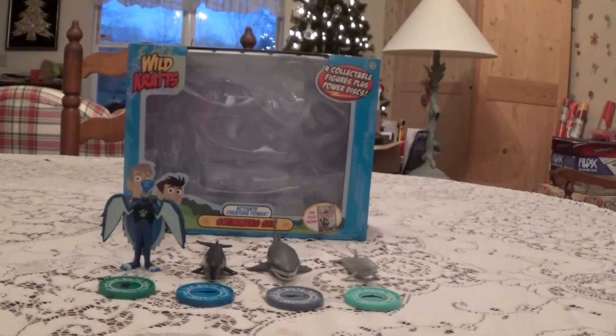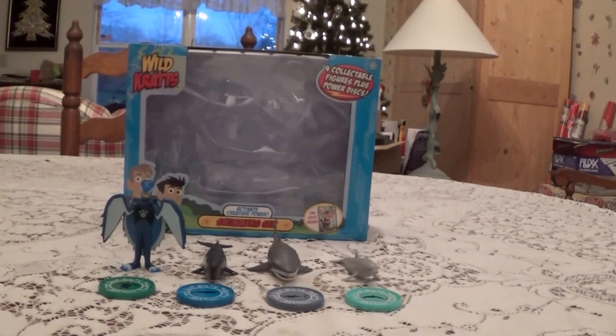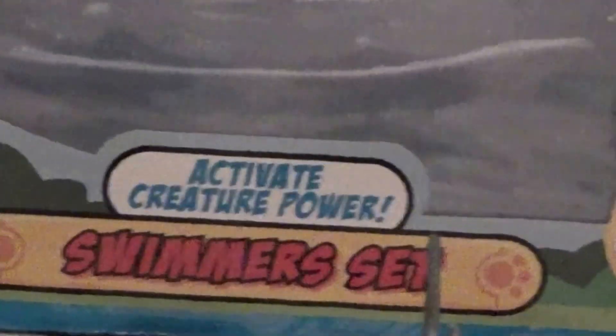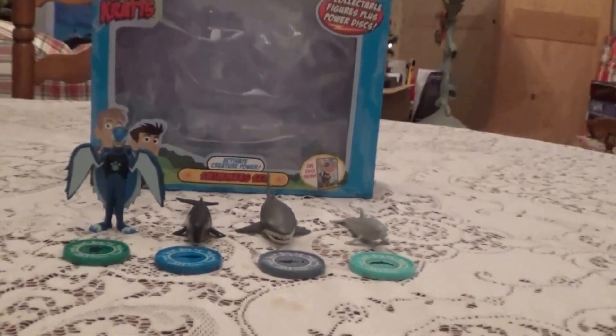What's up guys, Sourbust is back here with another Wildcat Story View. This time we have the Swimmers Set from 2014.